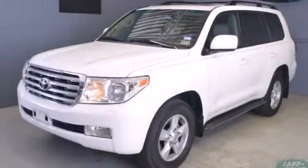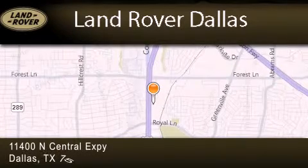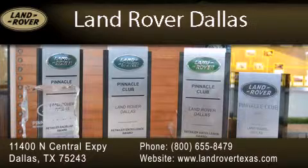We invite you to contact us today to learn more about this vehicle. Land Rover Dallas is located at 11400 North Central Expressway in Dallas. Our goal is to exceed all of your expectations to ensure that you'll return for future visits. Experience why Land Rover Dallas has earned the Pinnacle Award, the highest award bestowed upon Land Rover Centers for truly exceptional customer service.